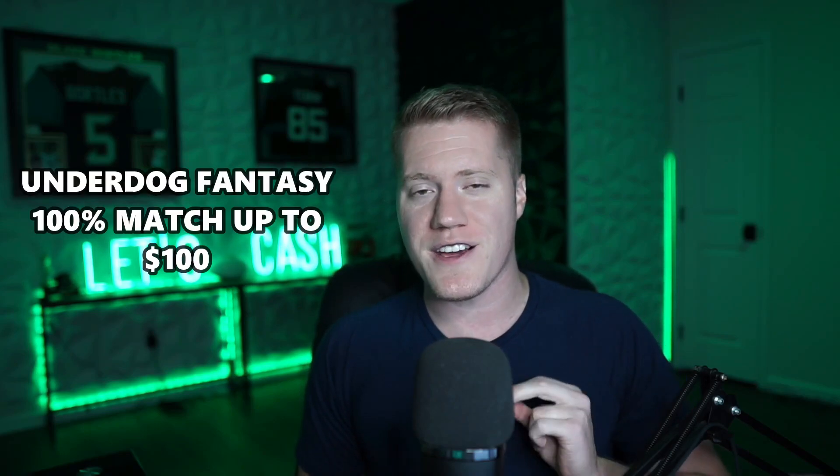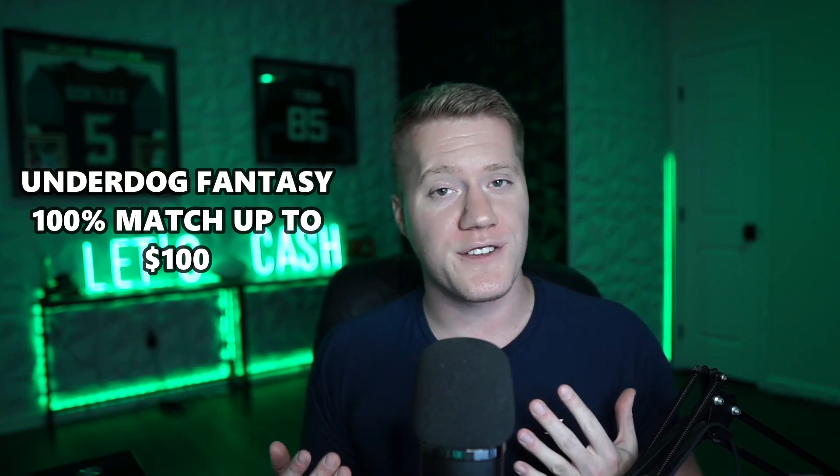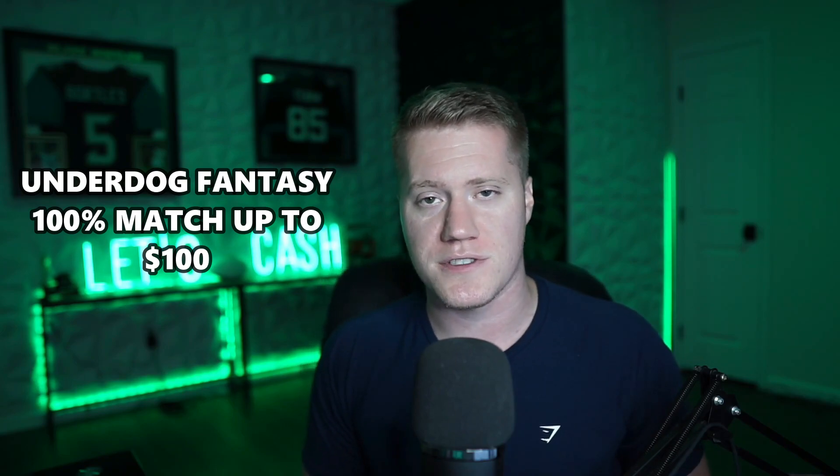Before jumping into my early video I do want to give a quick shout out to Underdog Fantasy. If you guys have not signed up for Underdog Fantasy, go ahead and sign up entering code DGF for a 100% match up to $100.